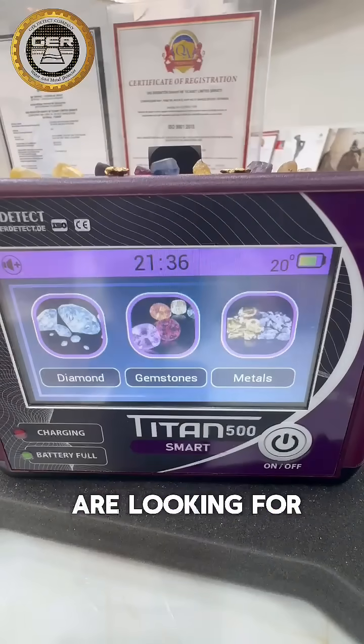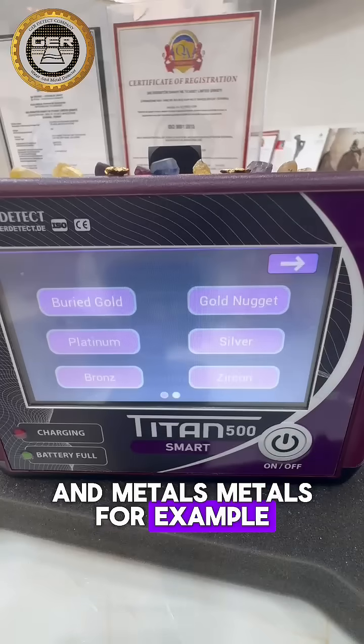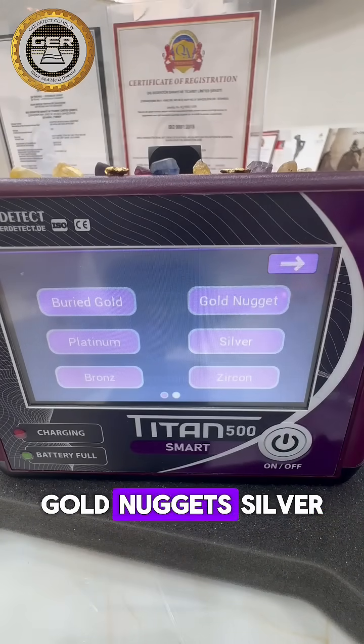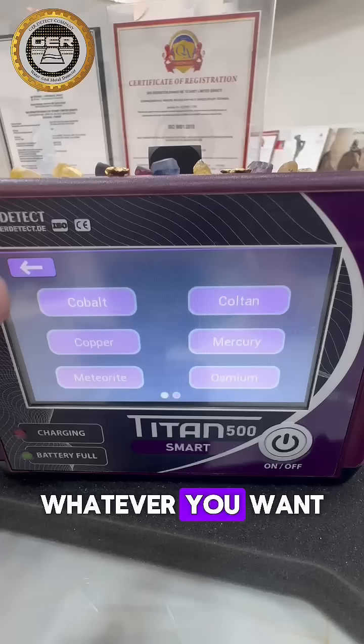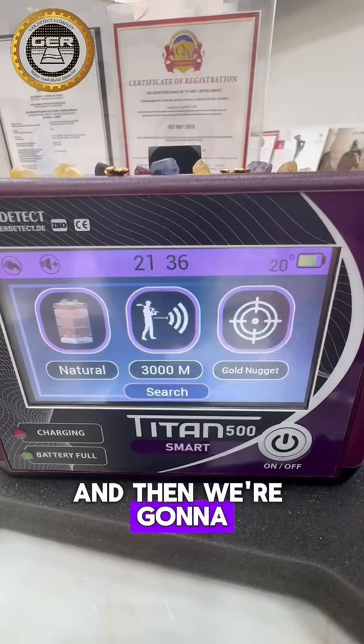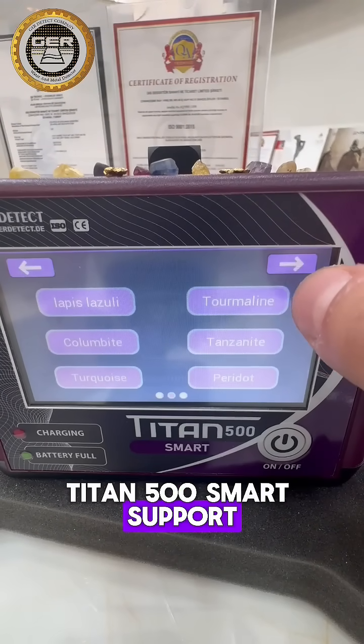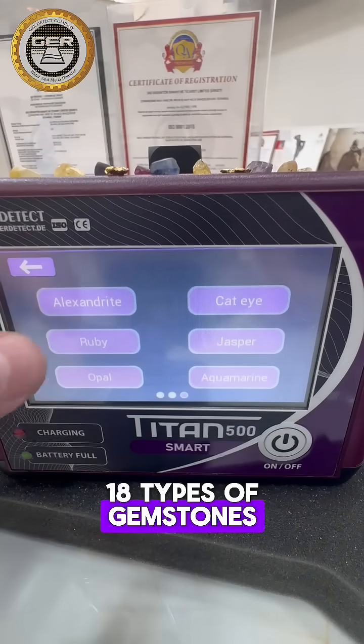Then you got the target that you are looking for. First you got diamond, then you got gemstones, and metals. For metals, for example, you got buried gold, gold nuggets, silver, bronze, copper — whatever you want. We're gonna go for gold nuggets, for example, and then we're gonna go for gemstones. Titan 500 Smart supports 18 types of gemstones.